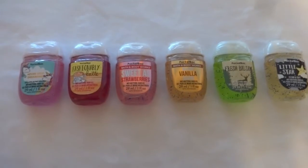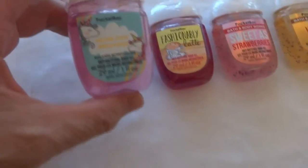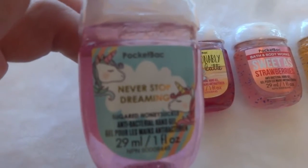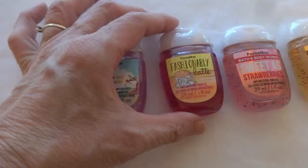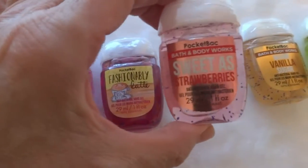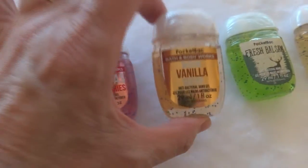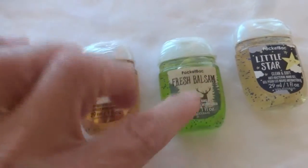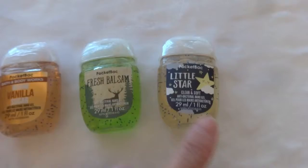And these are the last things I picked up that day — some hand sanitizers. I got the never stop dreaming one; I think our granddaughter will like that because it's got little unicorns on it. Then the fashionably latte, sweetest strawberries, warm vanilla sugar — I've had that one a few times and really like it — and the fresh balsam, which is kind of a wintery one.